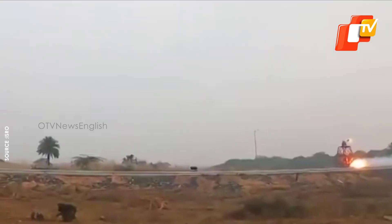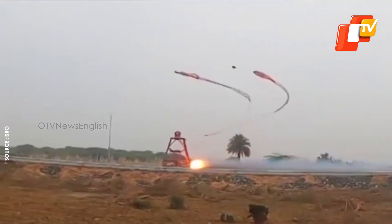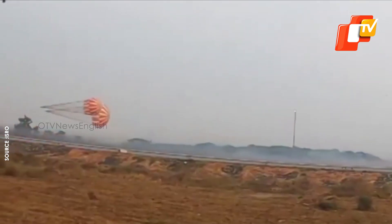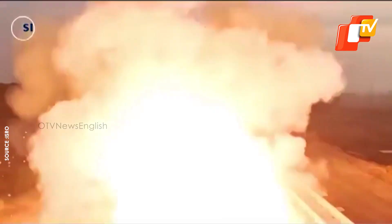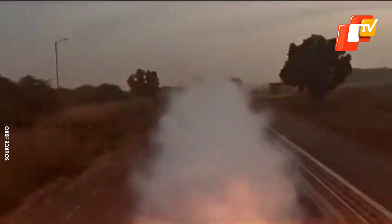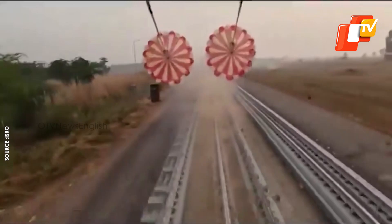According to ISRO, the descent sequence begins with the separation of two apex cover separation parachutes that remove the protective cover from the parachute compartment. This is followed by the deployment of two drogue parachutes to stabilize and slow the module. After the drogues are released, three pilot parachutes are deployed to extract the three main parachutes, which further decelerate the crew module and ensure a safe touchdown.